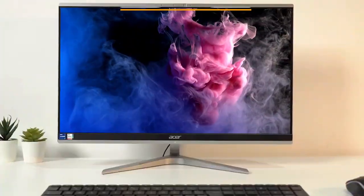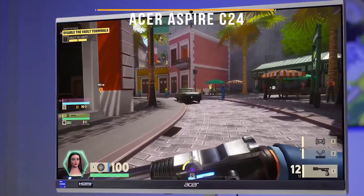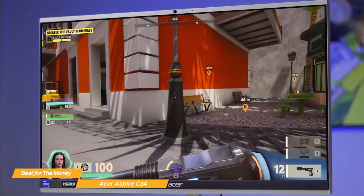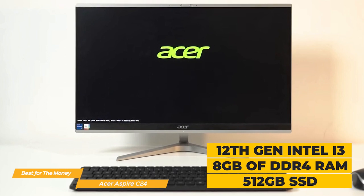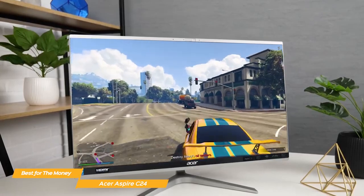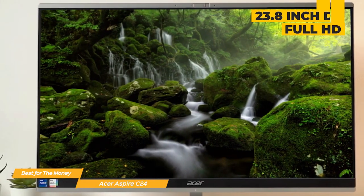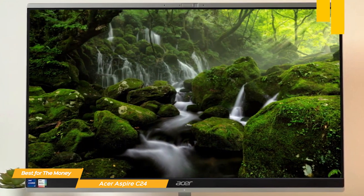Next on my list is the Acer Aspire C24, my choice for the best all-in-one PC for the money. If you're looking for a great combination of features in an all-in-one package that won't break the bank, the Acer Aspire C24 may be the one for you. It comes equipped with a powerful 12th Gen Intel i3 processor, 8GB of DDR4 RAM, and a 512GB SSD. The C24 has a 23.8-inch display with full HD resolution, so you'll get crisp and accurate color for all your activities.